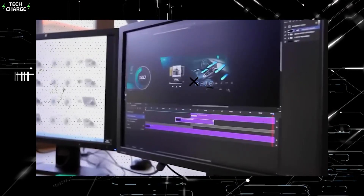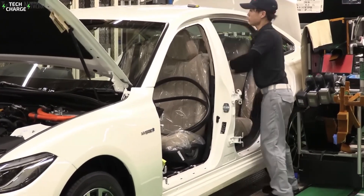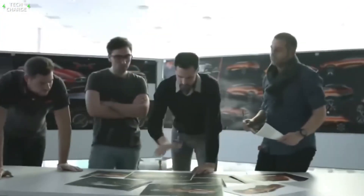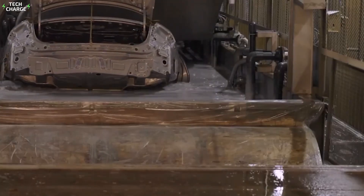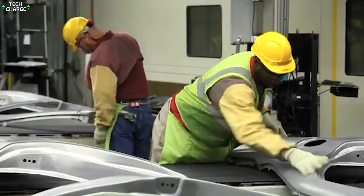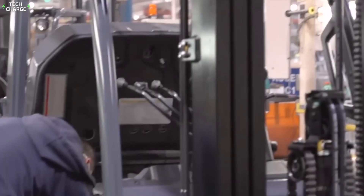Sustainability is a key factor in the design process. Engineers constantly look for ways to reduce the environmental impact of both the car and its manufacturing process. This includes using recycled materials, designing for easy disassembly at the end of the car's life, and considering how production methods affect local ecosystems. Once the design is finalized, Toyota sources high-strength steel, aluminum, and plastics from around the world — not just the cheapest options, but materials that meet strict quality and environmental standards.